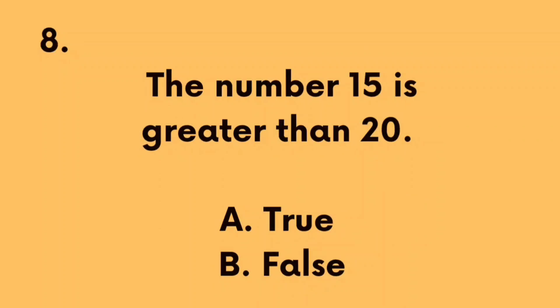Number 8: The number 15 is greater than 20. A. True, B. False. The correct answer is B. False, because the number 15 is less than 20.